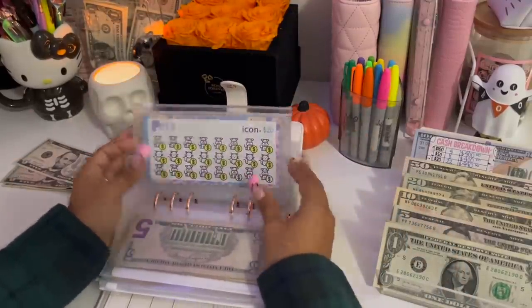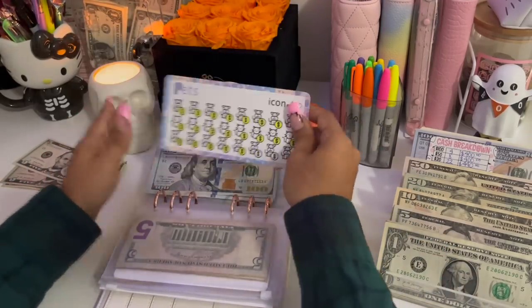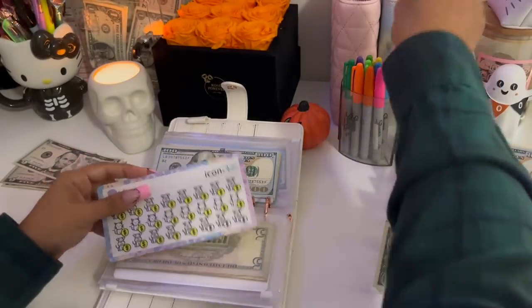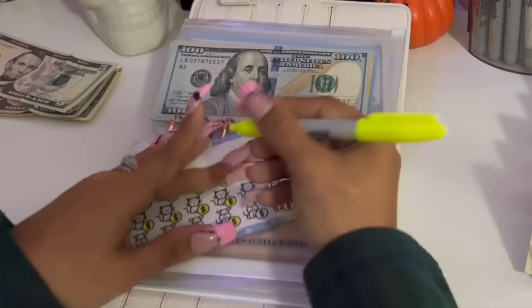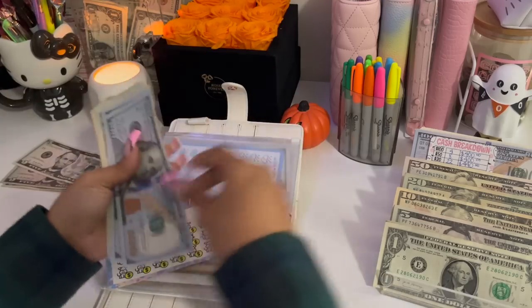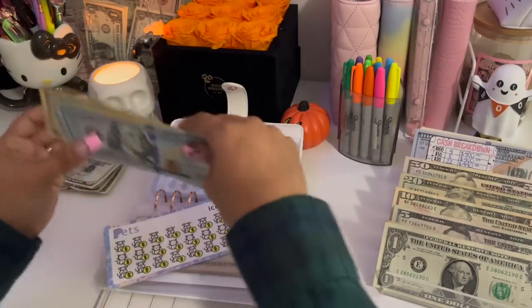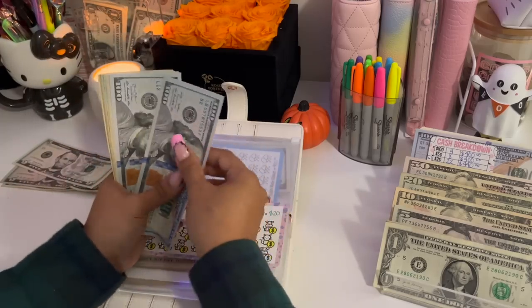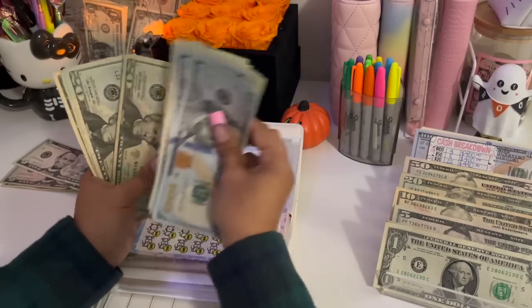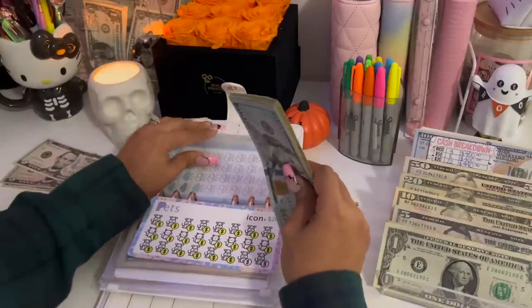Pat's is going to be receiving $20. Each icon is equivalent to $20, so I'm coloring in one icon. So far I've been able to save $440.